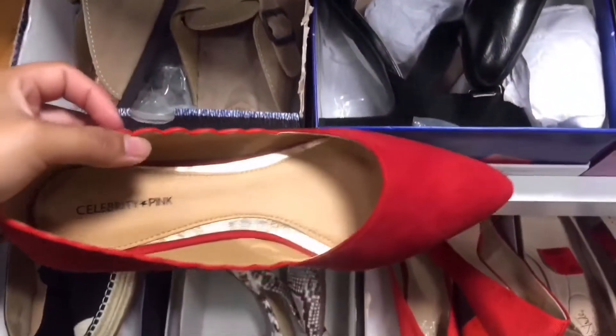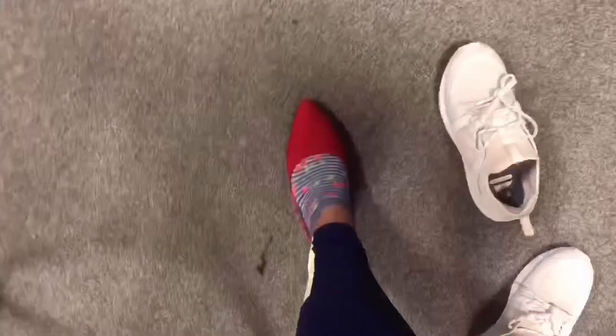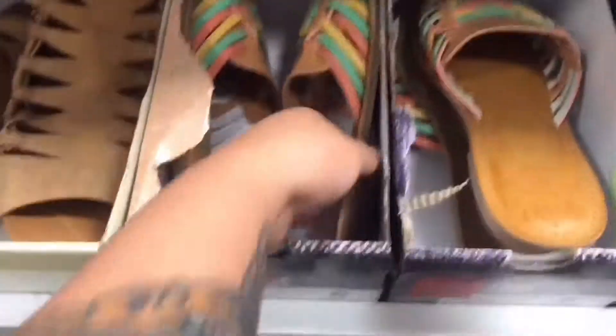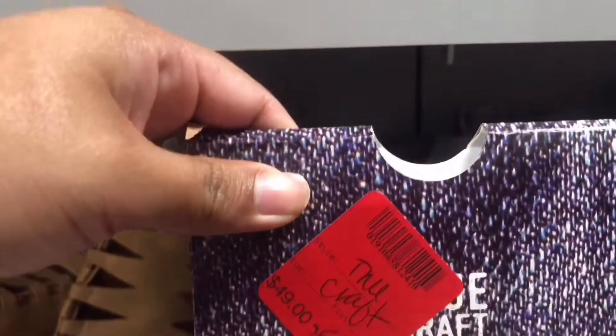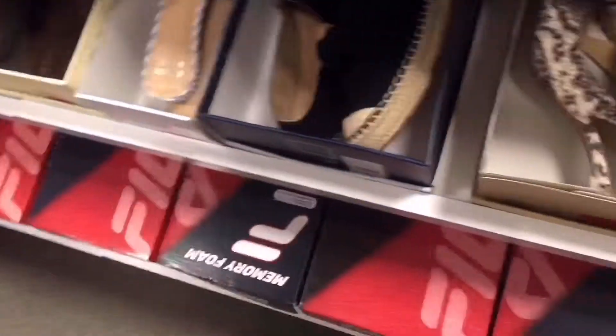Someone wrote 'lucky find' on the shoes inside the box — see, I'm not the only one that finds good deals! I found these cute red ones in my size, but I tried them with socks and they're just not for me. I really like these chanclas though — they remind me of Mexico, so I fell in love with them. They were a little pricey so I'm gonna wait until they go on clearance.